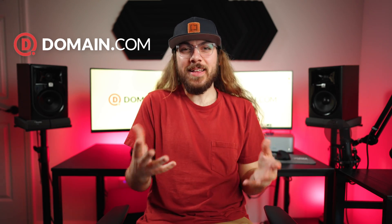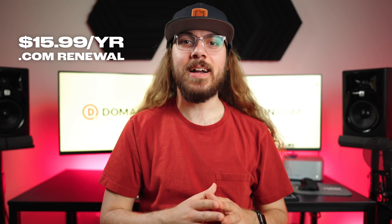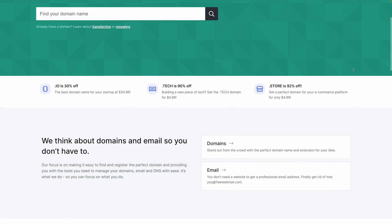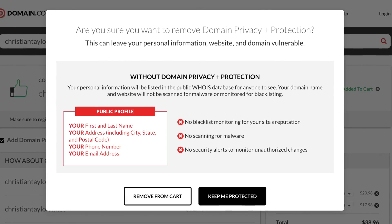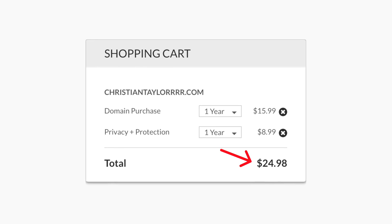Next is Domain.com. Domain.com is like a slightly less horrible GoDaddy, but they're still being compared to GoDaddy, so that probably means you should stay away. A .com domain will run you $15.99 a year. Domain.com is the only registrar on this list that doesn't offer basic Whois protection for free. You will have to pay an additional $8.99 a year just so they won't publish your personal information publicly in the Whois database. This means the effective cost of a .com domain is $24.98 a year.